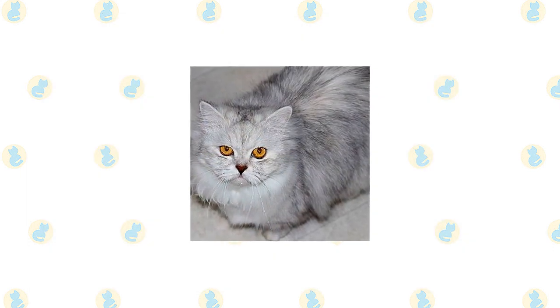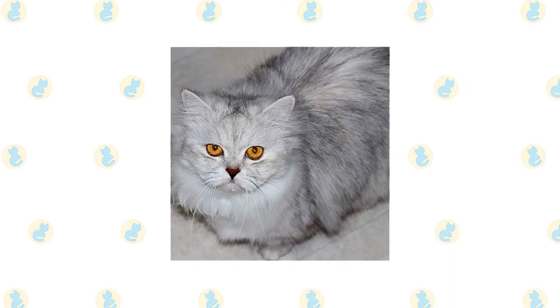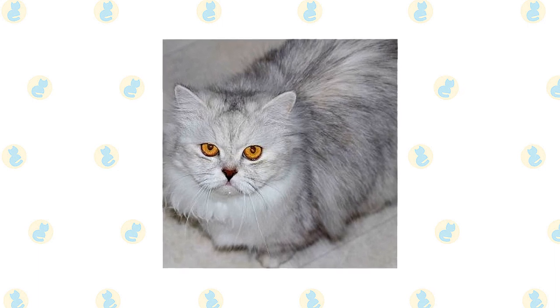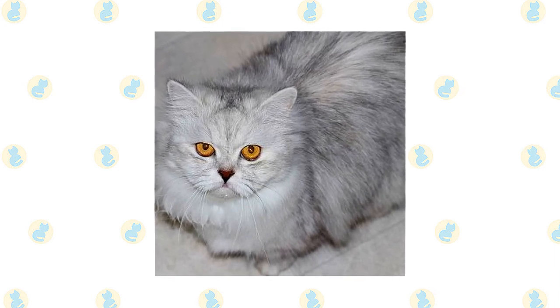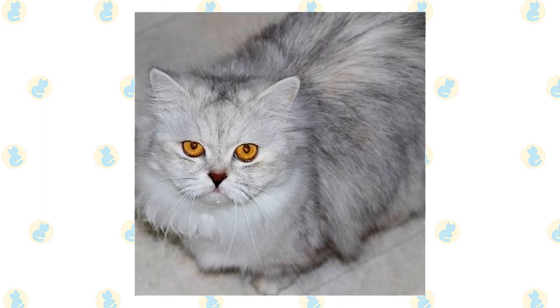Beyond being a total cuddle bug, the Napoleon also has a playful and curious side. They might not be the most athletic jumpers — mainly due to their short legs — but they are always up for a play session. It's best to add some interactive toys to the living environment to keep your cat mentally stimulated.